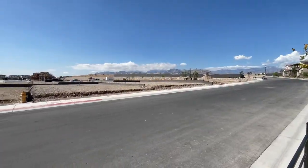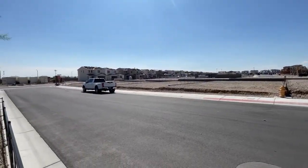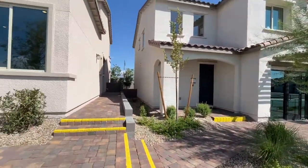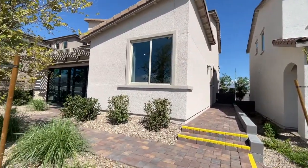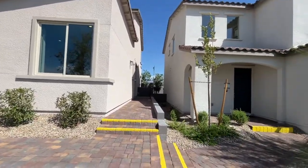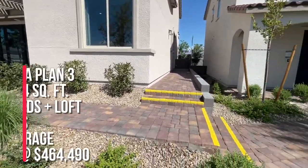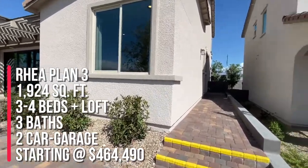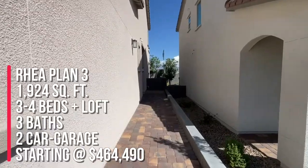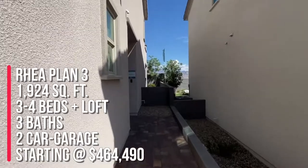This community recently opened up about a couple months ago officially. They were pre-selling back in February but the model homes opened up a couple months ago. This will be a gated community and there are six different floor plans to choose from and they're all two stories. This model is the Rea Plan 3 with 1,924 square feet, three to four bedrooms, three baths, a loft, covered patio, and a two-bay garage starting at $464,490.